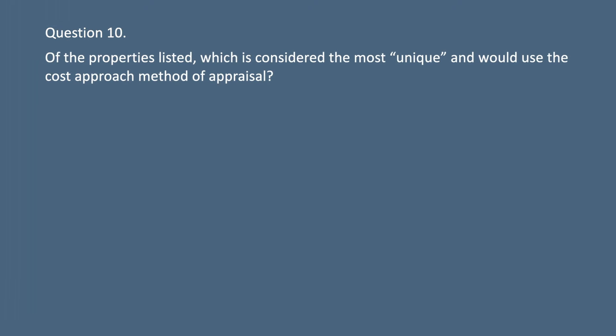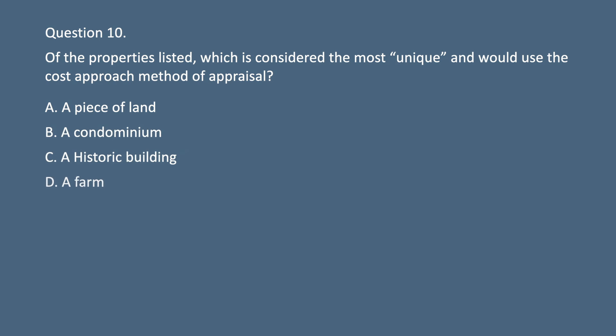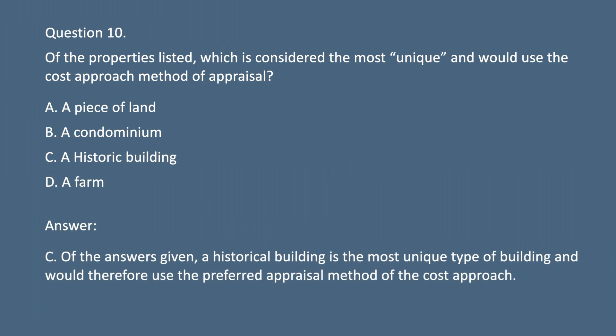Question 10. Of the properties listed, which is considered the most unique and would use the cost approach method of appraisal? A. A piece of land. B. A condominium. C. A historic building. D. A farm. Answer: C. Of the answers given, a historical building is the most unique type of building and would therefore use the preferred appraisal method of the cost approach.